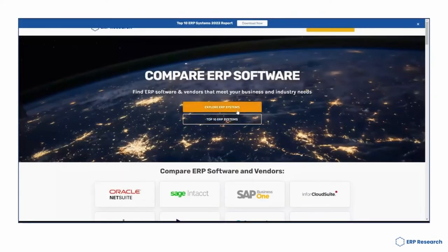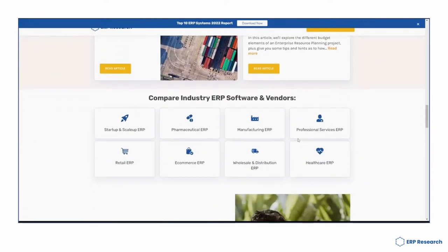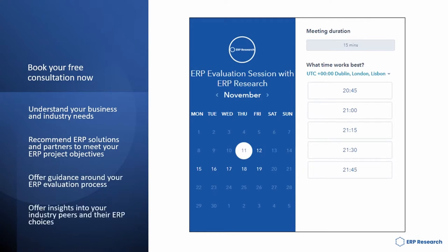Here our team has put together free ERP analysis, ERP project resources, templates and much more. Why don't you also make use of our free consultation service? A short 15-minute meet with us will help you to understand your business and needs, recommend ERP solutions for your ERP objectives, offer guidance around your ERP evaluation process and offer insights into your industry peers and their choices.